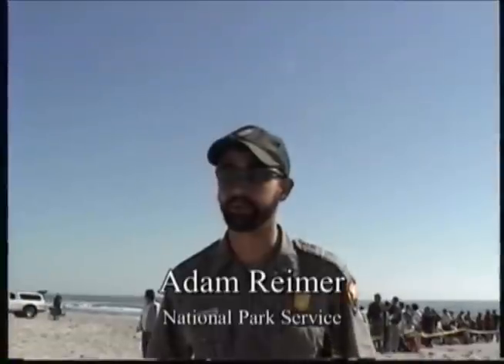Let's see if we can get a word with Adam Reamer of the National Park Service. We had a couple of cold events come down and hit the coast, which really affected our green sea turtle population. They get what's called cold stun, and basically what happens is they have no control of their bodies anymore — they basically shut down.